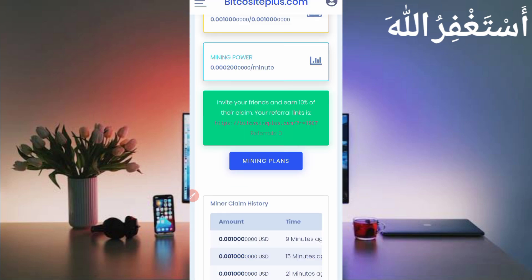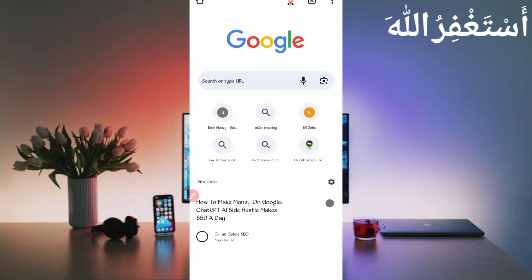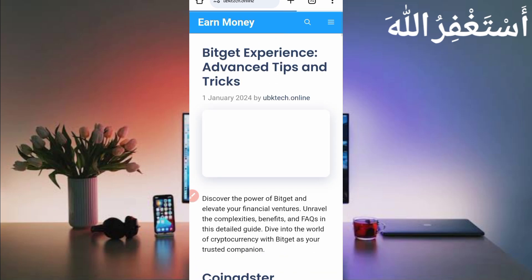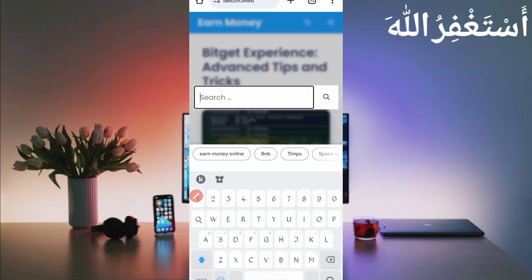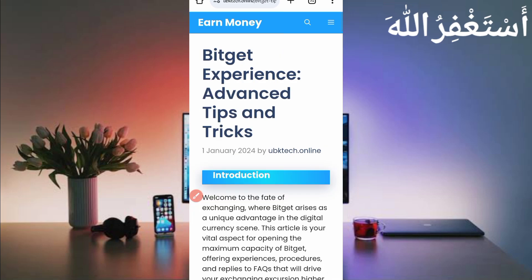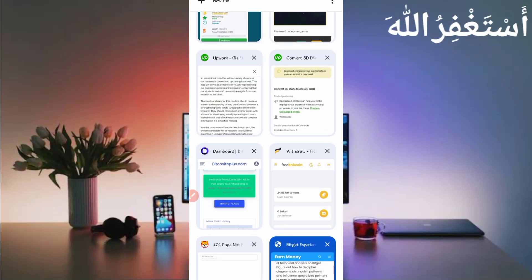Go to the dashboard. To run this website in Termux, you need the script file. The script file is not provided directly in the description — you need to download it from your browser manually. Open your browser and search 'ubktech.online.' Open the first post in front of you. You can also search 'BitGet' to find the post. Open it, scroll down, and you will see the script file. Click on the script to download it.